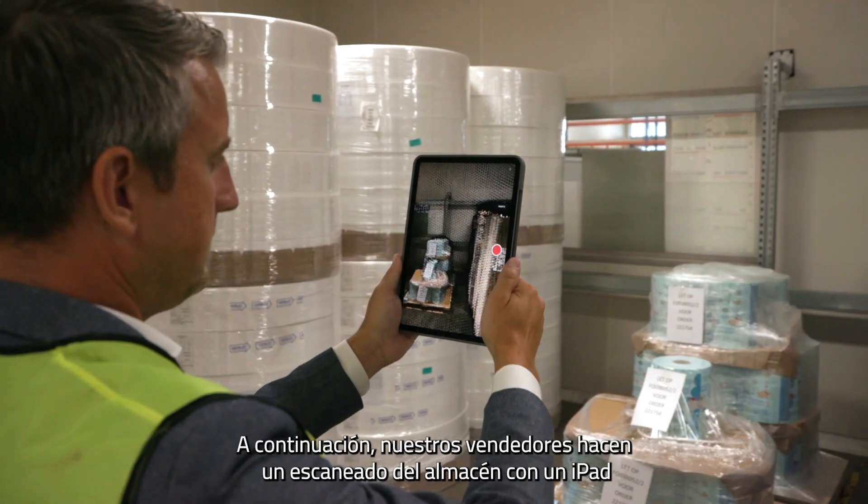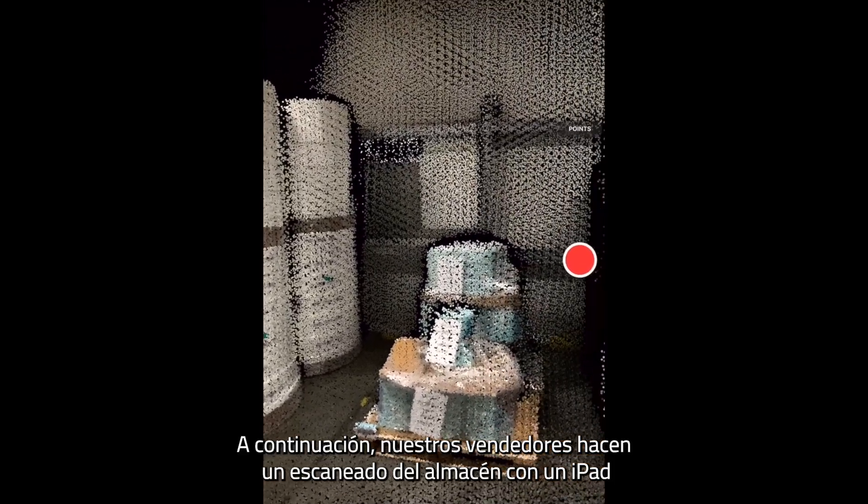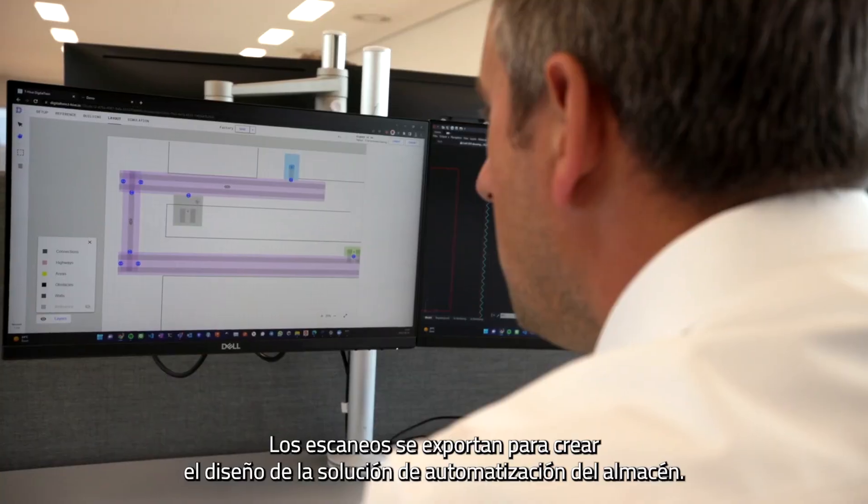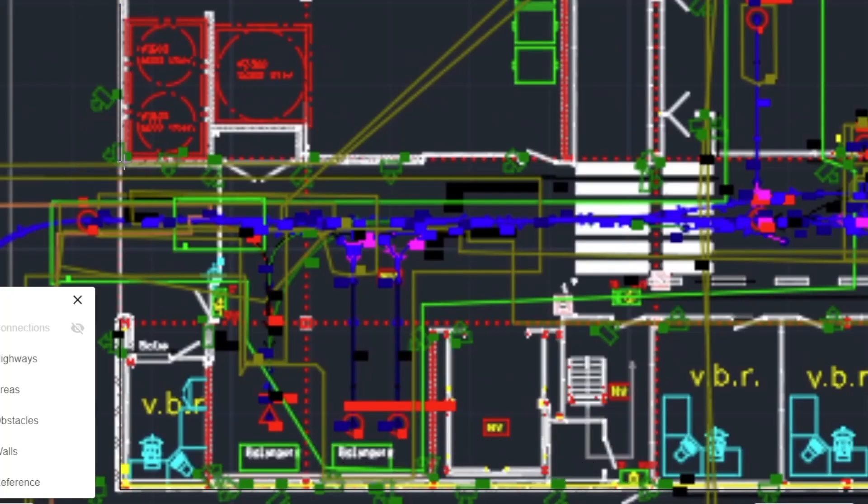Our salespeople will then do a simple iPad scanning of the warehouse to create a digital twin. The scans are taken to the office to create the warehouse automation layout.